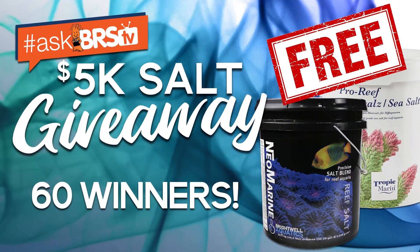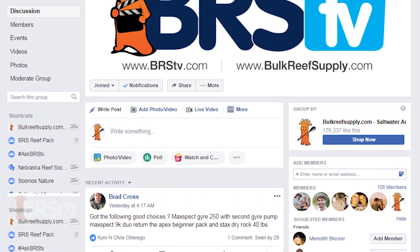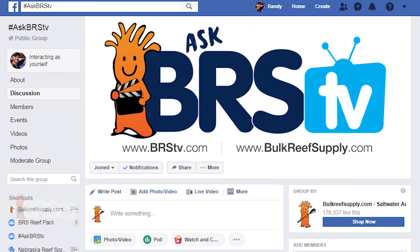Last but not least, it's maintenance day and over in our hashtag AskBRStv group we're giving away five grand in salt — 30 buckets of Brightwell Neomarine, which they use at WWC, and 30 buckets of Tropic Marin Pro Reef, which we use here at BRS including for BRS TV Investigates. That's 60 buckets of salt and 60 winners, so it should be fun for anyone who wants to try these salts. We give away fun stuff on YouTube every single week, and the reefers on Facebook deserve some love too. Check out the prize page, click the link in the description, or search hashtag AskBRStv on Facebook to find the contest page. Join the group and make a comment on the sticky contest post. See you next week with another episode of BRS TV.